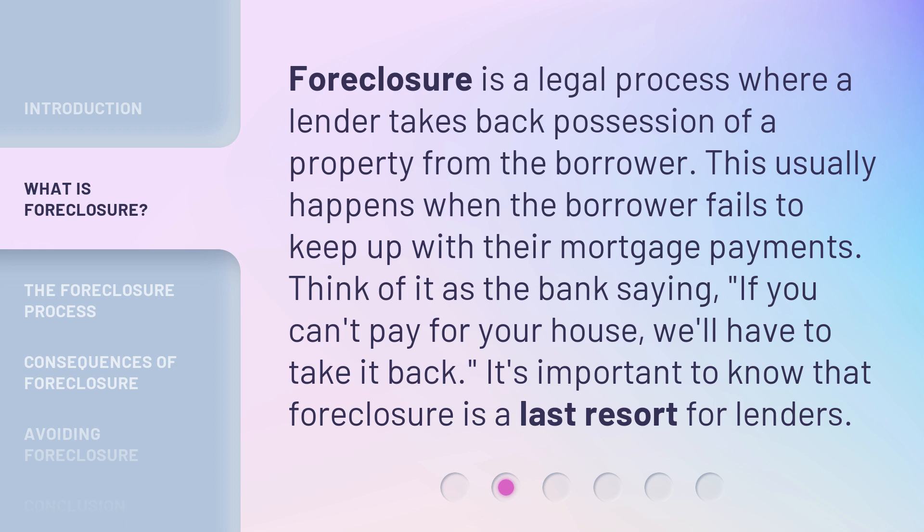Foreclosure is a legal process where a lender takes back possession of a property from the borrower. This usually happens when the borrower fails to keep up with their mortgage payments. Think of it as the bank saying: if you can't pay for your house, we'll have to take it back. It's important to know that foreclosure is a last resort for lenders.